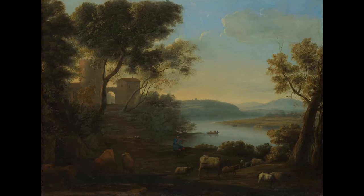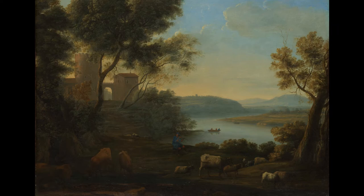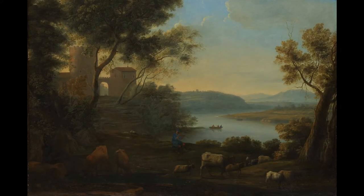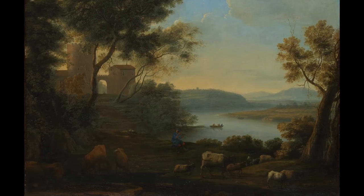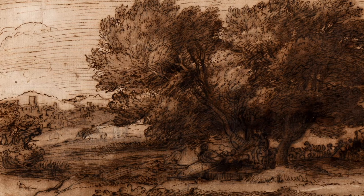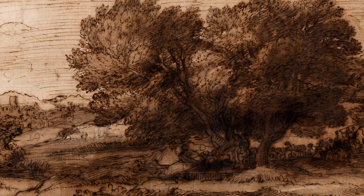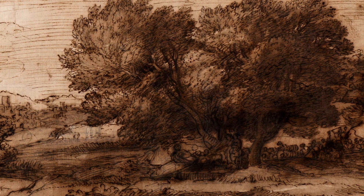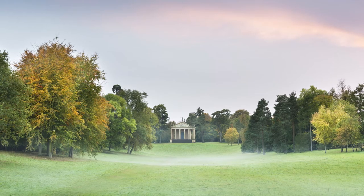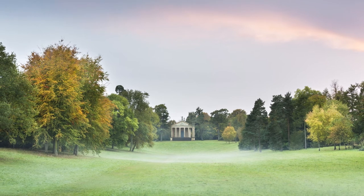Claude's landscape drawings hover somewhere between real and ideal, based on his observations of the Roman countryside which he arranged into invented compositions. Such an approach appealed to the Italy-obsessed 18th century British elite who collected Claude's idyllic drawings after his death in 1682. These landowners used new fortunes acquired through colonial and industrial enterprises to enclose and improve their country properties with monumental landscaping projects.